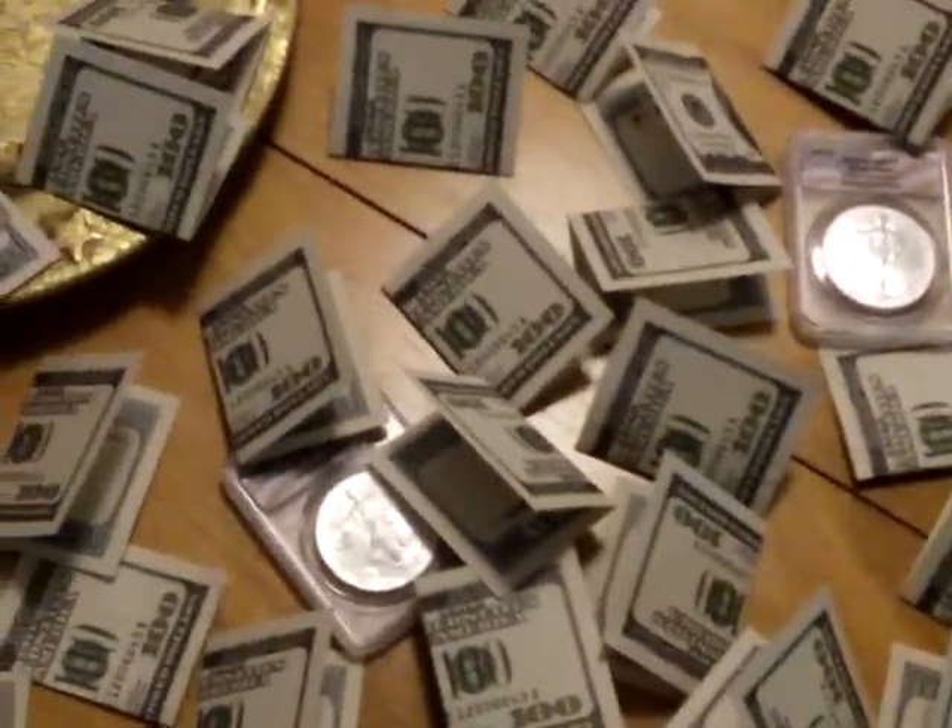What I wanted to cut this video for is to ask you a question: can you identify on this table where the real money is? Because there is a difference between paper dollars — what we refer to as fiat currency — and real money.